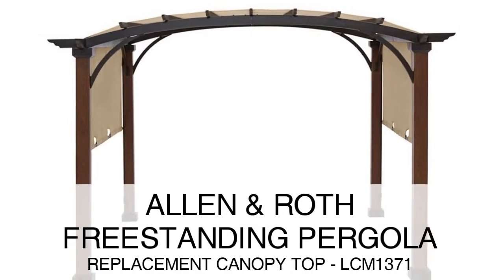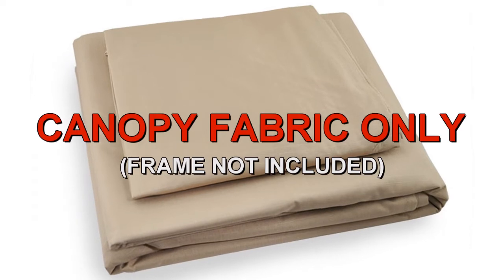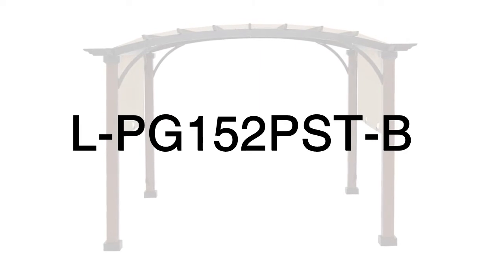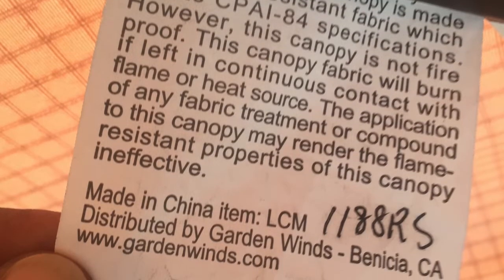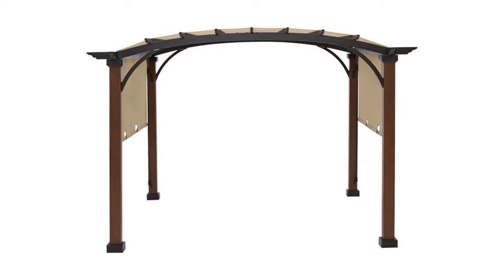The Allen & Roth freestanding pergola was sold at Lowe's. To determine if this is the correct replacement canopy for your pergola, please refer to the manufacturer model number L-PG-152-PST-B. The model number should be located on a tag on the original canopy or instructions manual. The size of the frame is 10 by 10.